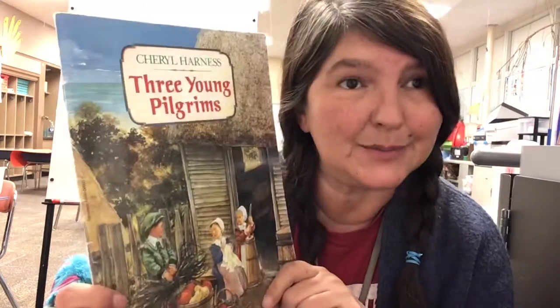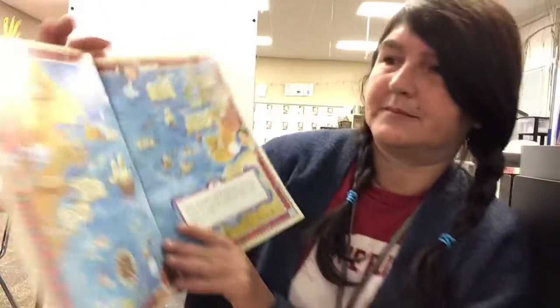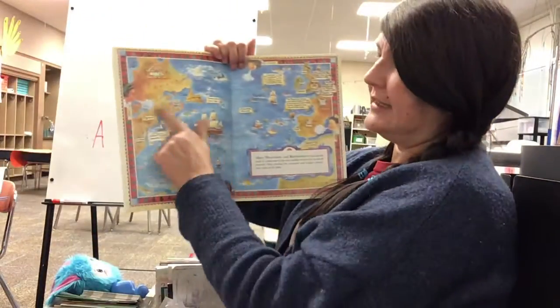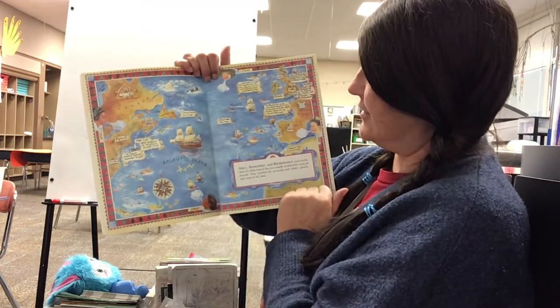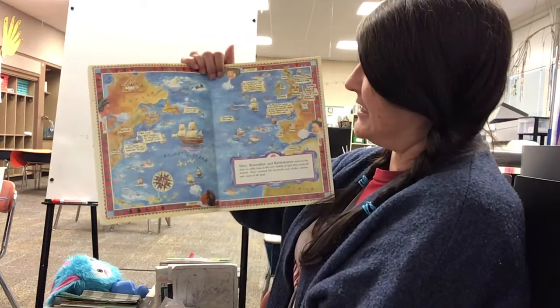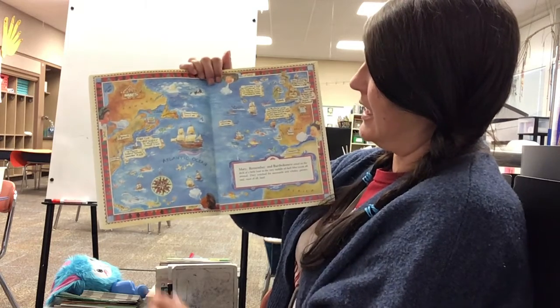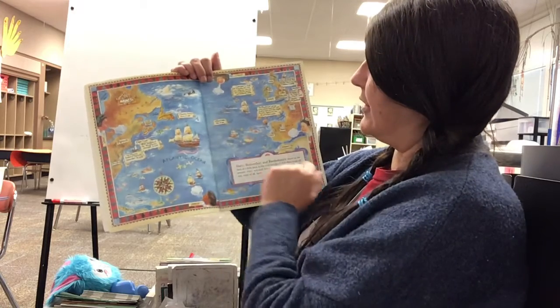I really like this book and there are a couple of reasons I enjoy it. The first reason is that when you open the book up you'll see this map showing the United States, Canada, and England. Here's the ocean and here's the Mayflower. The Mayflower crossed the Atlantic Ocean and there are little bits of information showing where things happened.